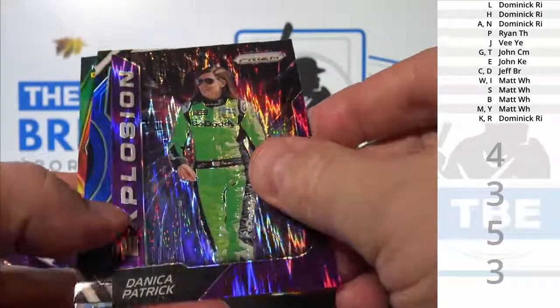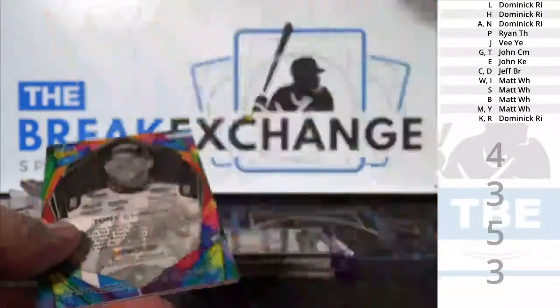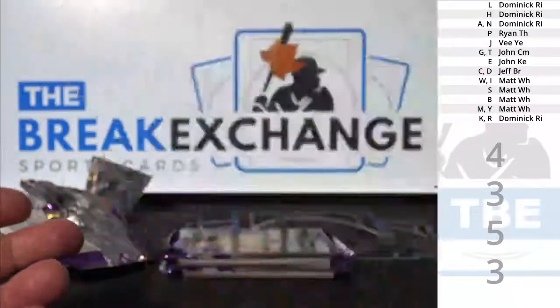Danica Patrick, purple explosion. Danica Patrick insert.